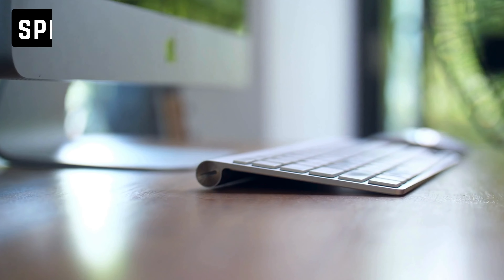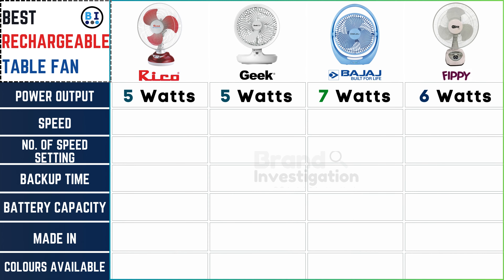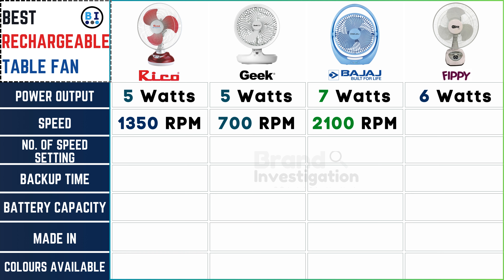How fast does the fan rotate? Ricoh fan achieves a rapid 1350 RPM, while Geek fan operates at a steady 700 RPM. Bajaj fan boasts an impressive speed of 2100 RPM, and FIPI fan maintains a competitive pace at 1550 RPM.